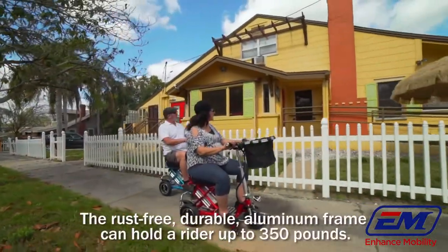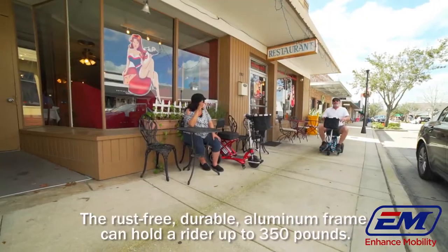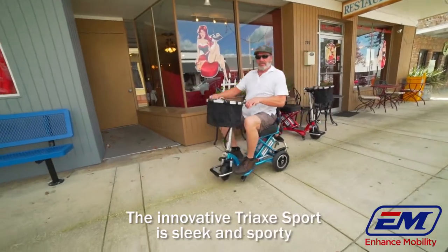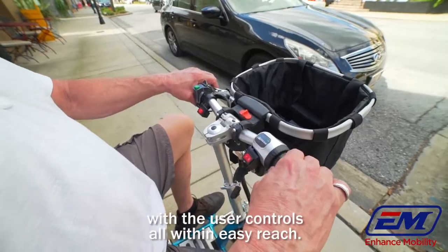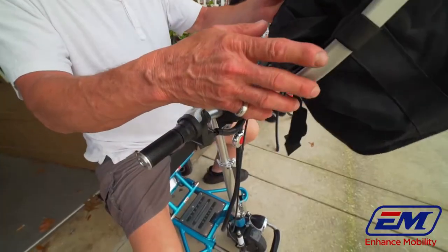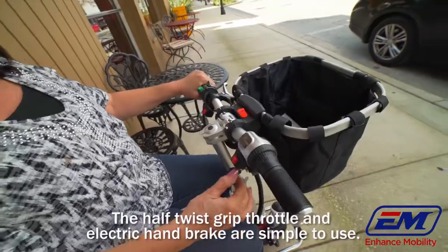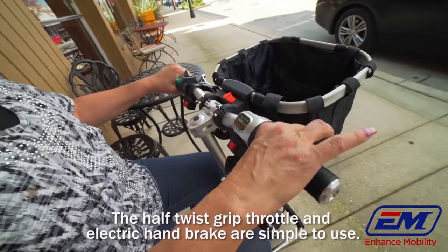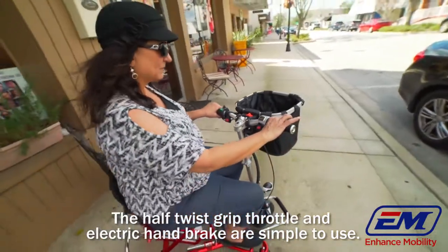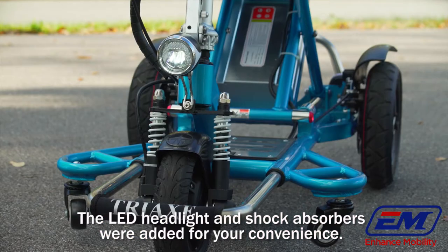The rust-free, durable aluminum frame can hold a rider up to 350 pounds. The innovative Triac Sport is sleek and sporty with the user controls all within easy reach. The half-twist grip throttle and electric handbrake are simple to use. The LED headlight and shock absorbers were added for your convenience.